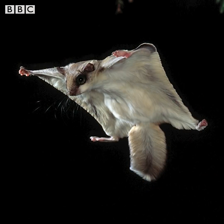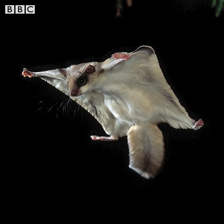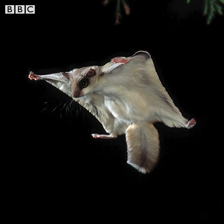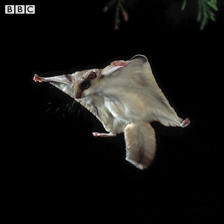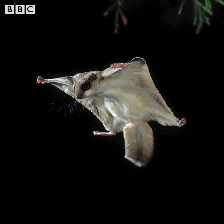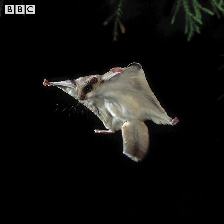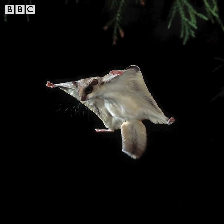Scorpions are not the only animals that biofluoresce. Mammals do it too. And some time ago, scientists discovered that flying squirrels — yes, flying squirrels — also biofluoresce. Here is a flying squirrel. I've got to say they don't actually fly — they kind of glide. They're gliding squirrels. They've got this flap of skin between their legs which they extend.